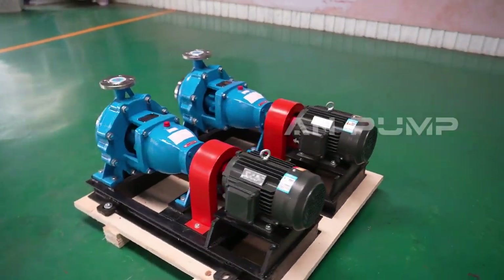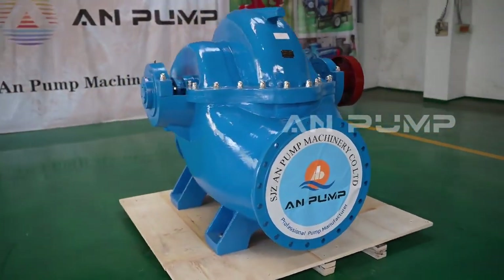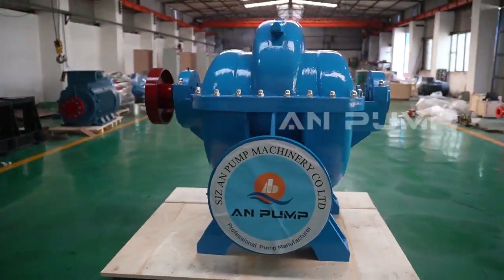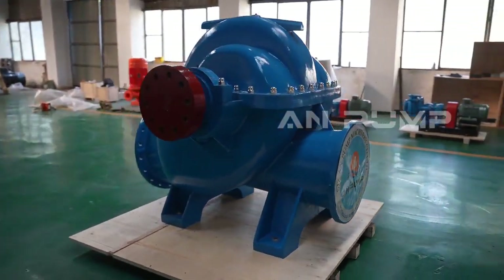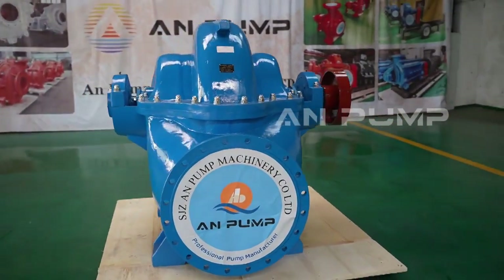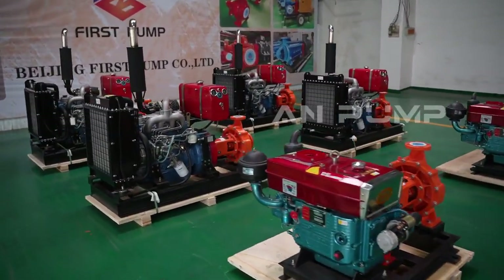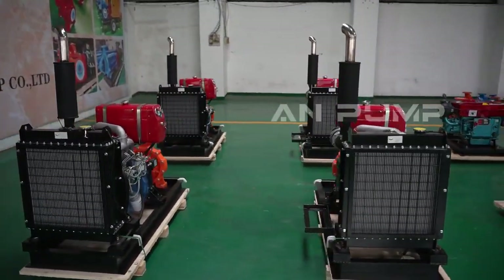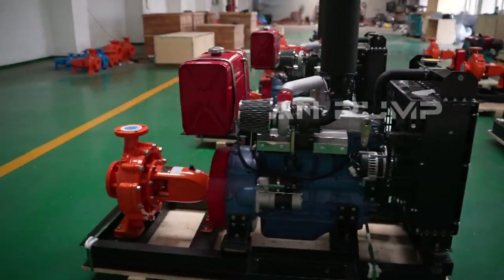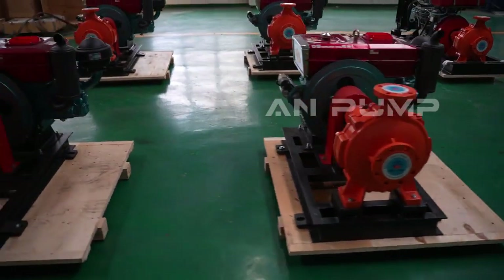In a chemical processing plant handling highly corrosive fluids, corrosion can wreak havoc on equipment, leading to costly repairs. Engineers chose a split case pump constructed from specialized corrosion-resistant materials. Even with a higher upfront cost, their durability and resistance to corrosion made them the more cost-effective choice, minimizing premature failure while the split case design allowed easy inspection of critical components.